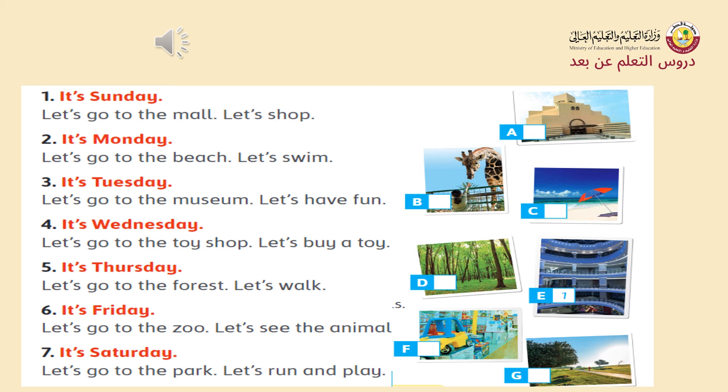Very good. After listening to the CD player, you are required to number the pictures from one to seven. Number one is answered. Number two — yes. Number three — A. Number four — F. Number five — D. Number six — B. Number seven — G. Very good, great job.